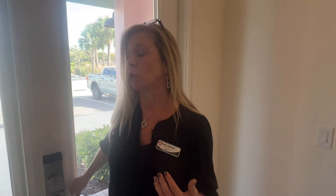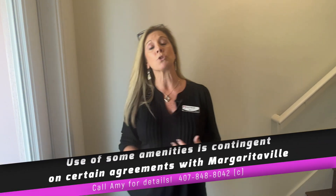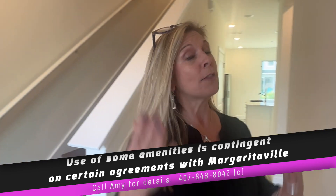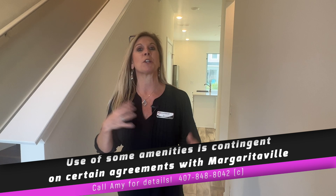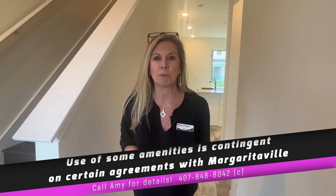In this community everything is short-term rental. That means you could use this as an Airbnb, as an investment property. You can either manage and maintain those rentals yourself or you can have the community do that for you. There are some stipulations with that, so we'll make sure we go over that with you.